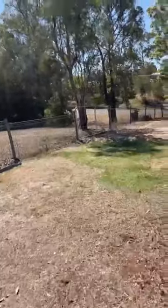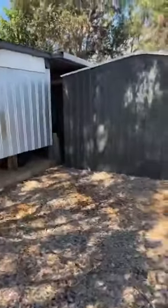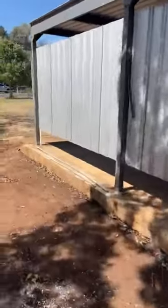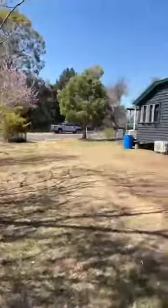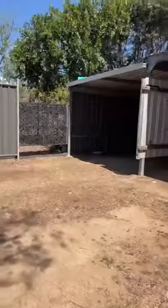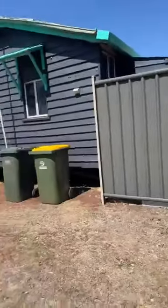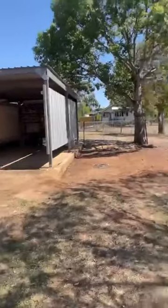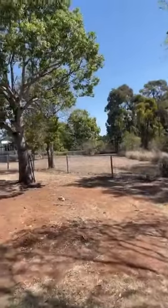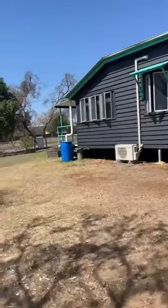It's a huge big backyard, great for kids to play in — fully fenced out the back. There's also a side access gate. There are two carports and a garden shed. It's got everything you need. It's a great little first home and a great investment property, and having the ramp makes it good for all ages.